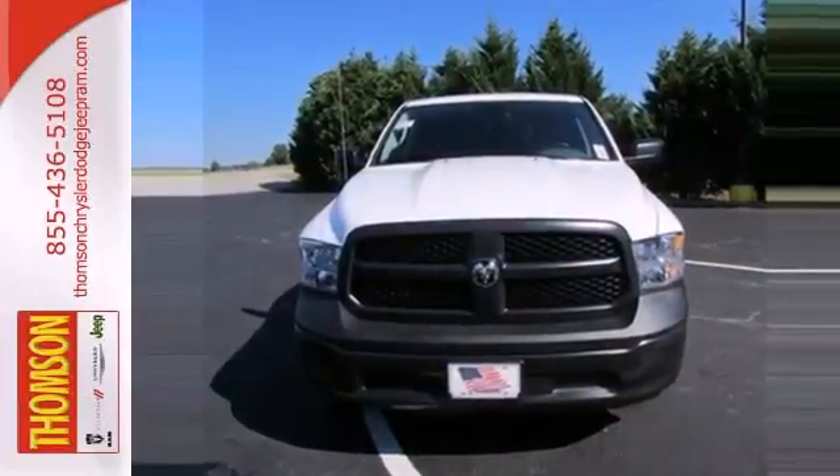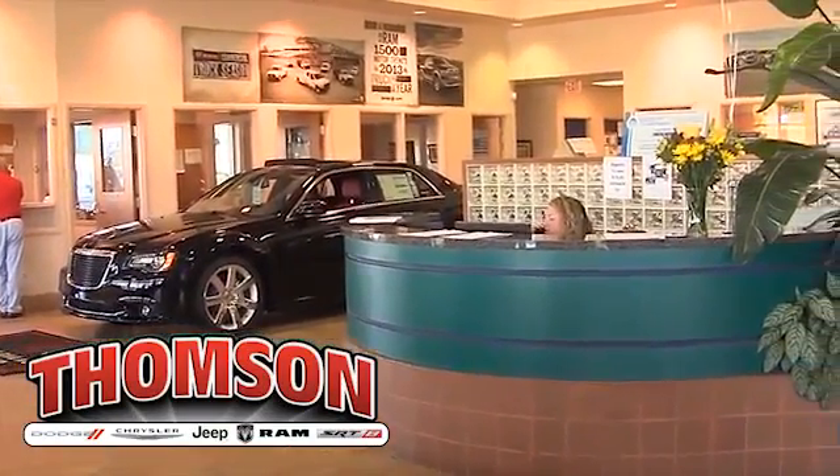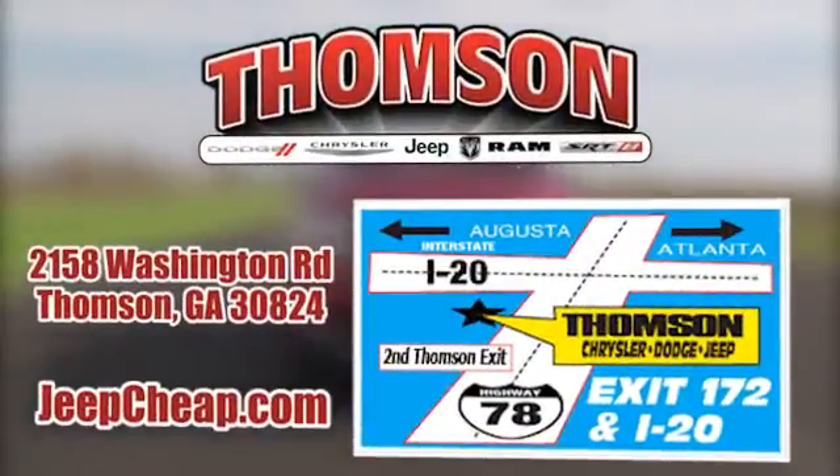Test drive it today. Customer satisfaction is our highest priority at Thompson Chrysler Dodge Jeep Ram. We're easy to find on Washington Road in Thompson, Georgia, or browse the site at jeepcheep.com.